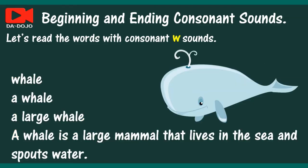Let's read the words with consonant W sounds. Whale. A whale. A large whale. A whale is a large mammal that lives in the sea and spouts water.